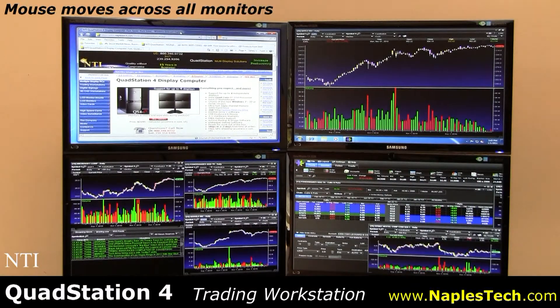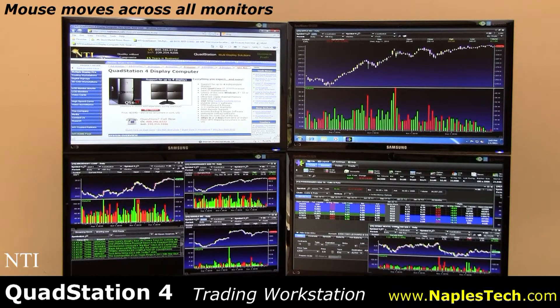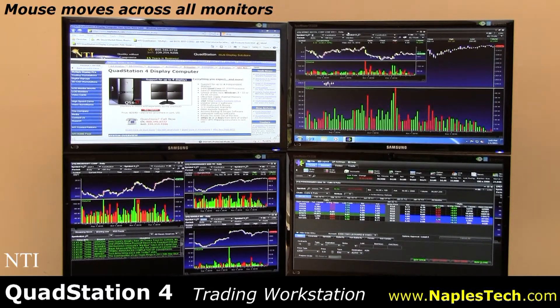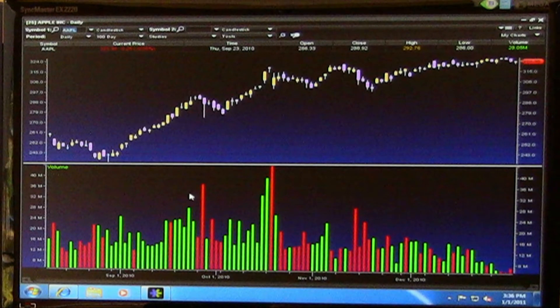Your mouse flows easily across all monitors, allowing you to open several charts or trading applications at once. Open trading charts full screen on each display, creating a very productive trading environment.